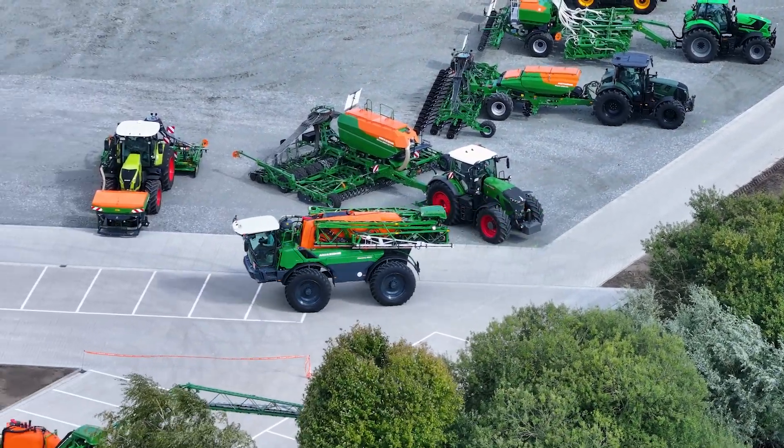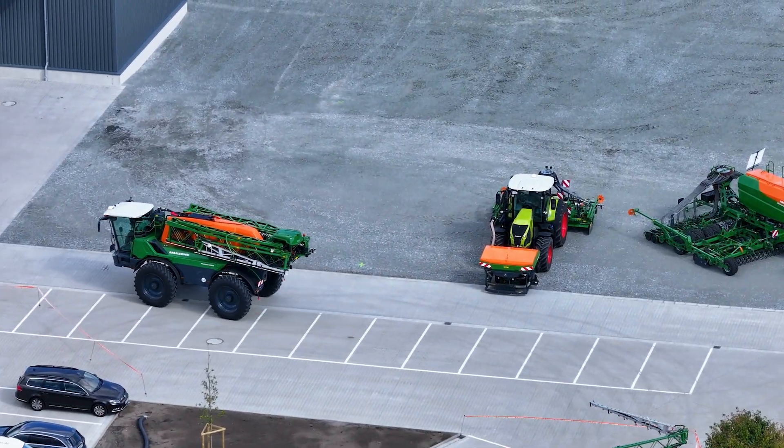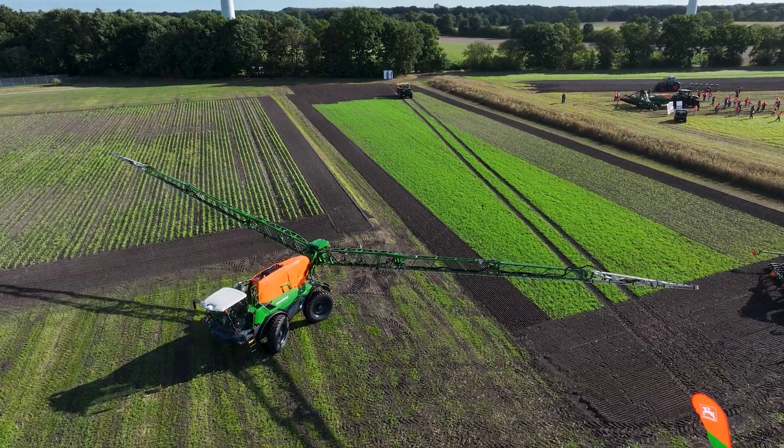I think there's a use case in nearly every market because every farmer all over the world has the same problems — weeds often appear in nests and are not spread over the field. If you can put the chemical only where it's needed, at the right spots, that's a use case we can find all over the world.